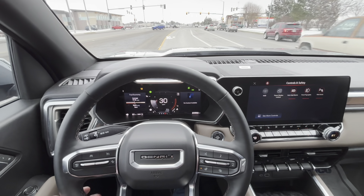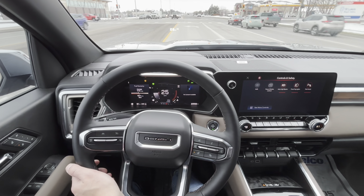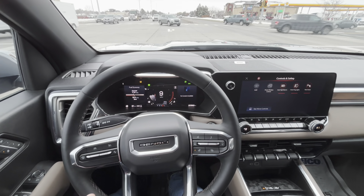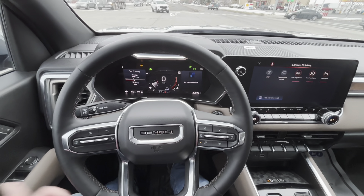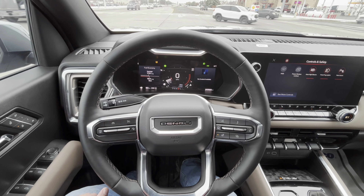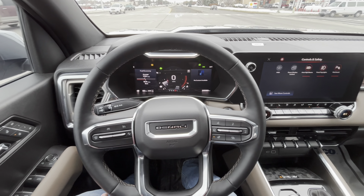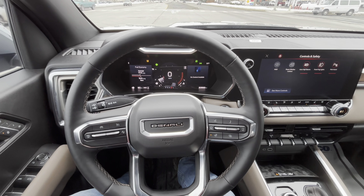Definitely check out the Colorado equivalent, which is usually a little cheaper, and of course the new 2024 Toyota Tacoma. I hope you found this helpful and useful — it's a fast truck, sub-seven seconds to 60. If you want to see how fast the last gen was, check out that video. Until next time, see ya.